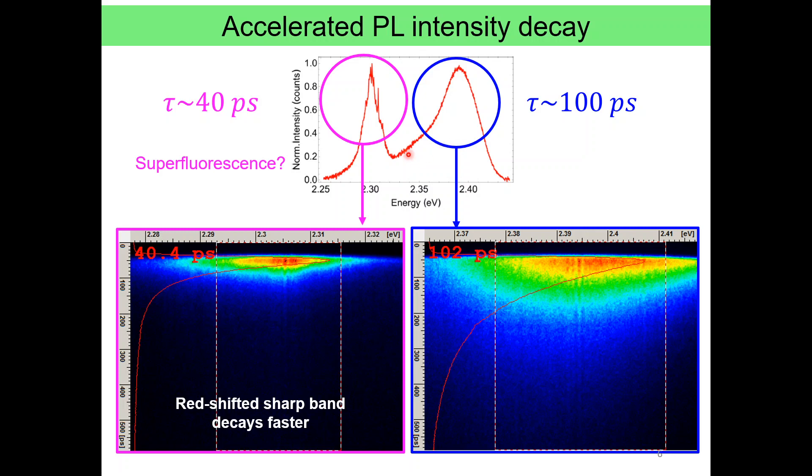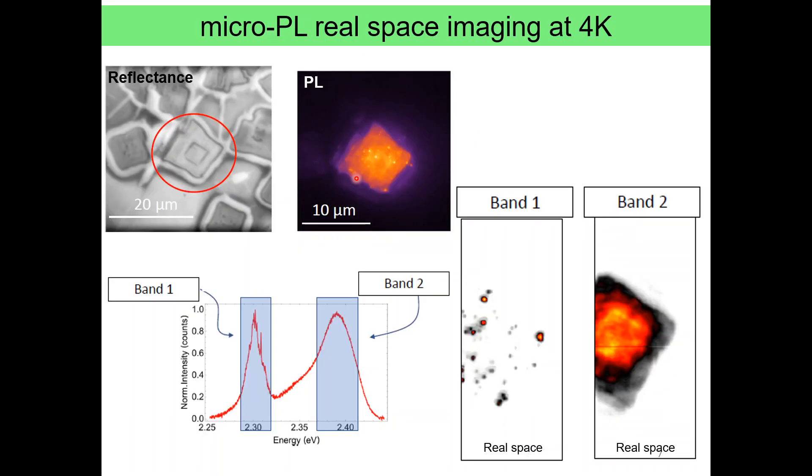The question we asked was: what is the spatial origin of this red-shifted emission? Since we can take advantage of micro-PL, we can see where it originates in real space. When we image the superlattice in real space, we saw that it is covered with bright spots. We then spectrally and spatially filtered the emission bands and saw that there is a correspondence between bright spots contributing to the lower energy emission, while the rest of the superlattice contributes to the higher energy broad emission. So the question became: what are these bright spots?